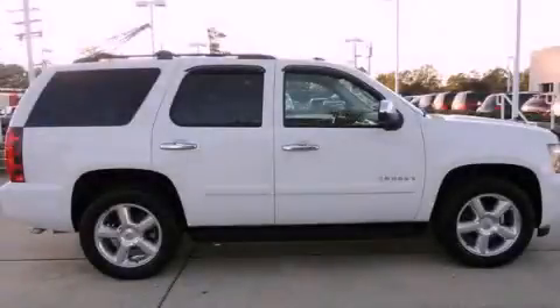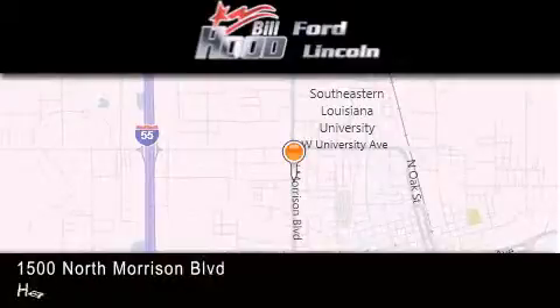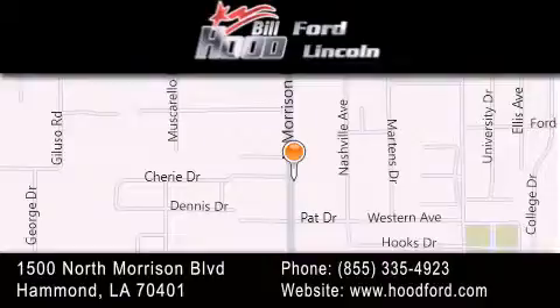This vehicle won't last long at this price — call and arrange a test drive now. Bill Hood Ford is dedicated to doing everything possible to ensure that the experience you have selecting your next vehicle is as pleasant as possible. We're located at 1500 North Morrison Boulevard in Hammond.